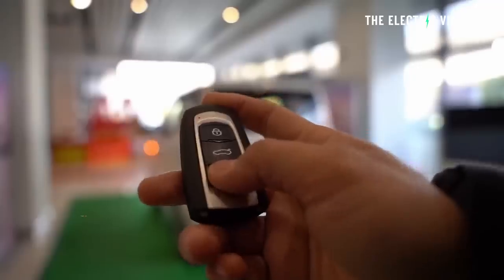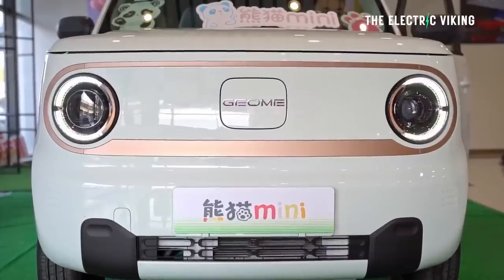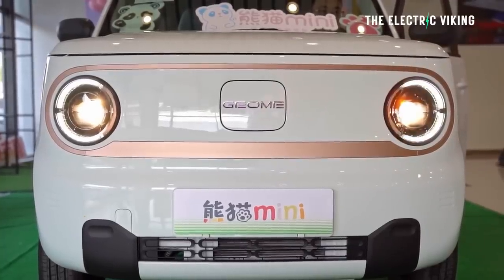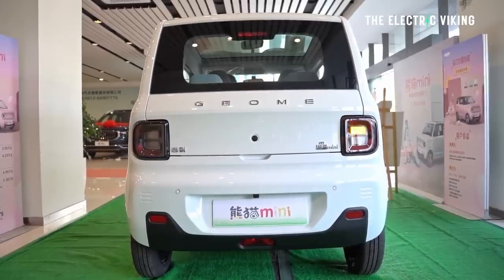Number one is the Geely Panda Mini. The Panda Mini costs $7,800 — you can get a cheaper version, but this is the special limited edition. I think the Panda Mini just looks cool. The limited edition duck face one is not really my thing, but the Panda Mini is an electric car I can see being sold worldwide, because Geely are planning a global electric car offensive with their brands Zeekr, Polestar, and Volvo, and potentially other brands as well.